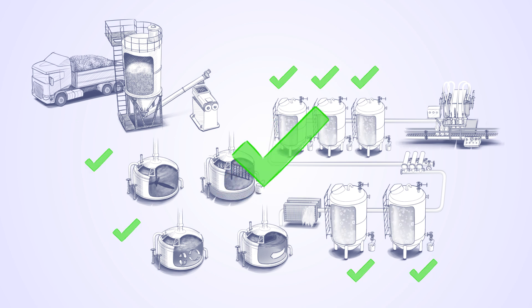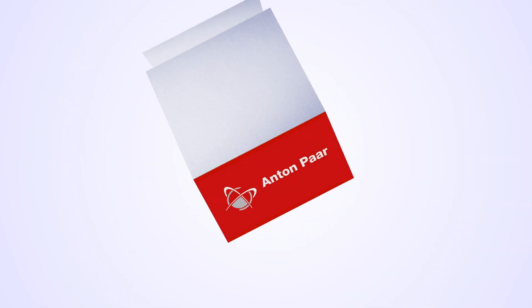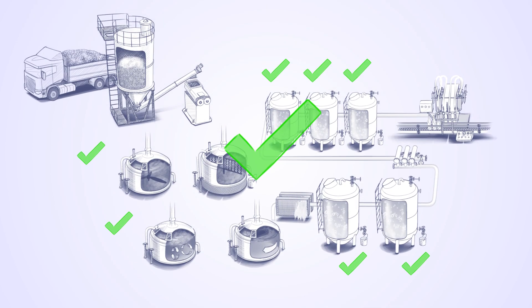This is where Anton Paar comes in — the world's first complete system provider for beer analysis. With a complete solution from Anton Paar, Sophie gets first-class instruments for the lab and for the process line. Everything her plant requires in a custom-tailored setup, covered by a global support and service network. Now all measuring instruments come from a single source and match up perfectly.